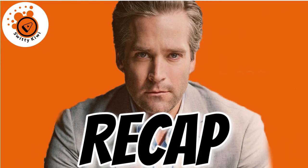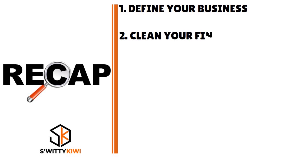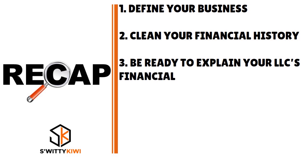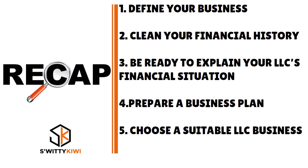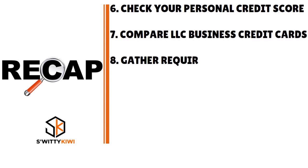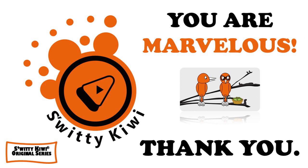Thank you for your attention. In today's conversation I explained how to get an LLC business credit card with no income verification. The key steps are: define your business from a legal standpoint, clean your financial history, be ready to explain your LLC's financial situation, prepare a business plan, choose a suitable LLC business credit card, check your personal credit, compare LLC business credit cards, gather required application information, apply for your LLC business credit card, and wait for card approval. God bless you — stay marvelous.